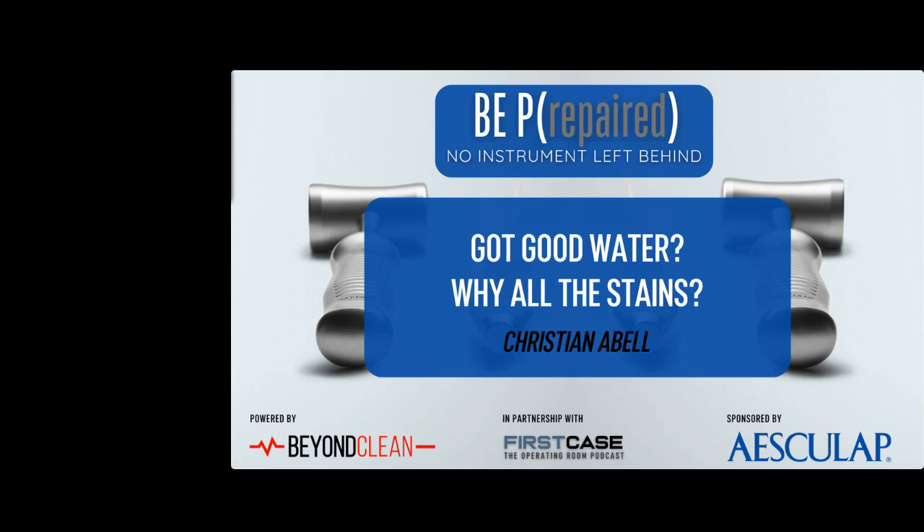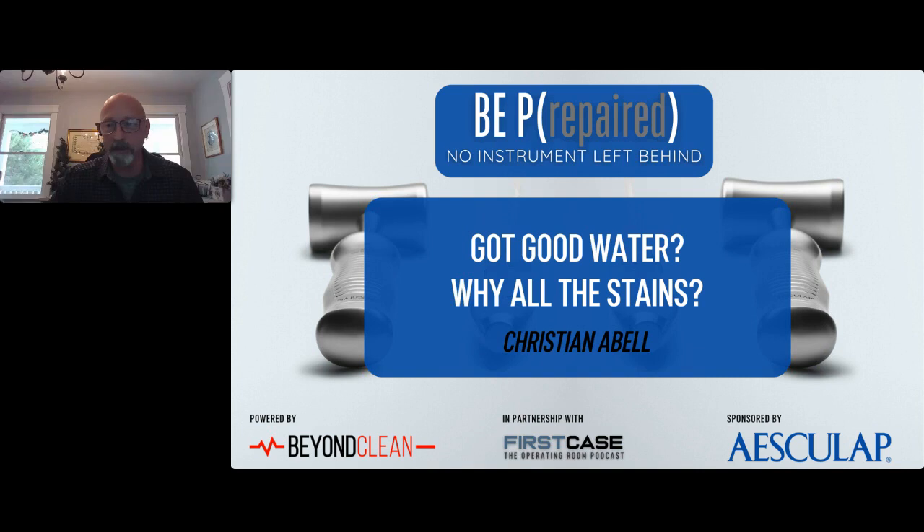Good afternoon everyone. Thank you for having me. My background has basically always been peri-op and certainly SPD. I have been with Aesculap doing consulting for about 10 years, so I've been around a little while. Many of you probably know me.